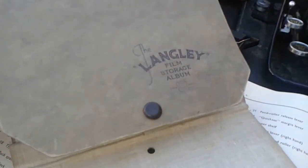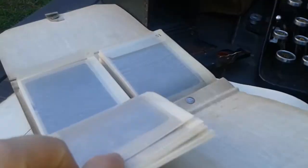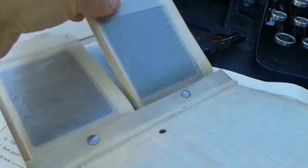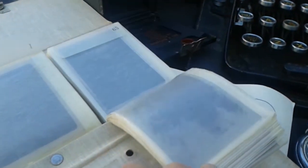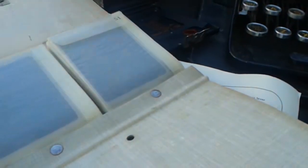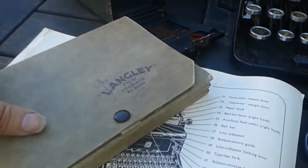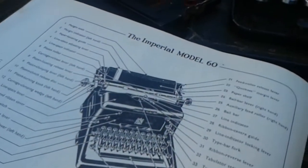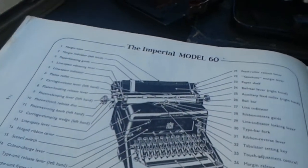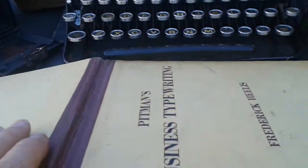This is from Langley film storage albums, and here we've got lots and lots of negatives which I've been able to date back to Florida. They have got aeroplanes dating back to the 1940s, and at some point I've got to go and get those printed off.